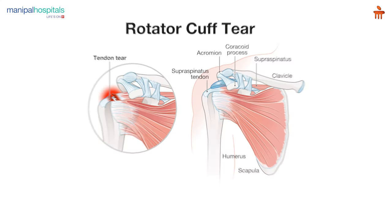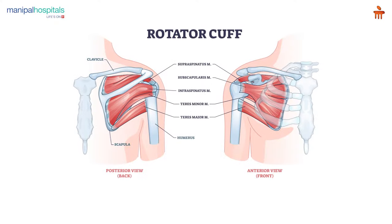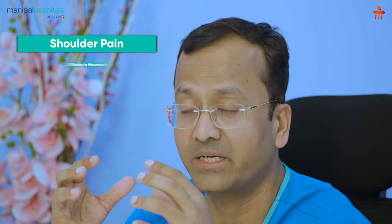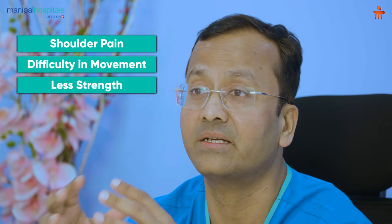Rotator cuff tears or rotator cuff injuries — you may have heard of this term or you may be hearing it for the first time. The rotator cuff is a group of muscles deep inside the shoulder, deeper than the deltoid muscles which are the outer muscles. If these muscles are not functioning properly, we can get shoulder pain, difficulty in movements, or not having enough strength in the shoulder.